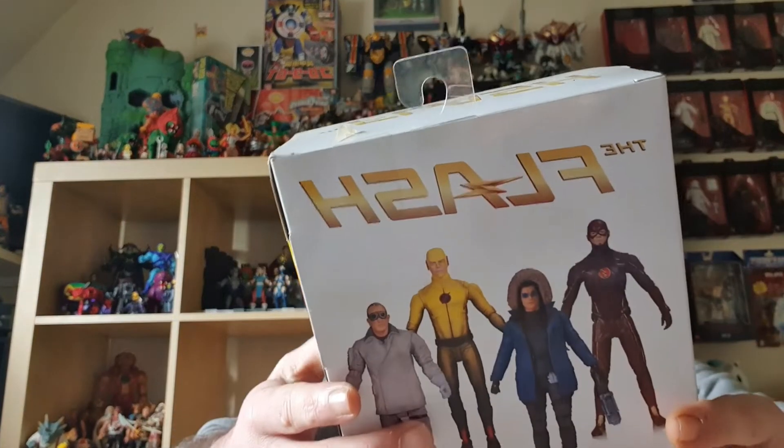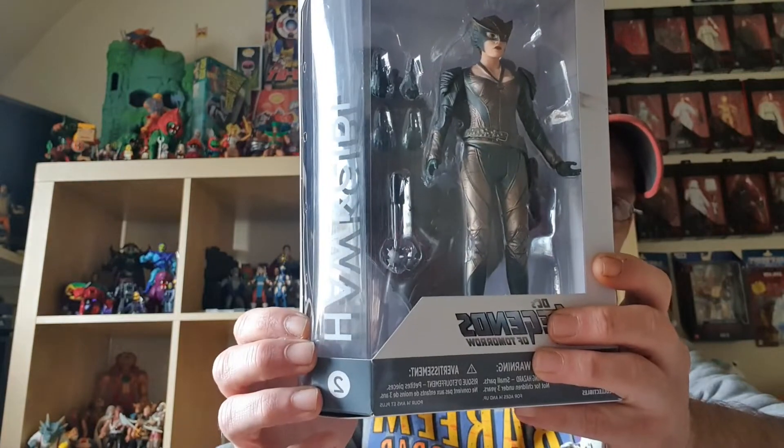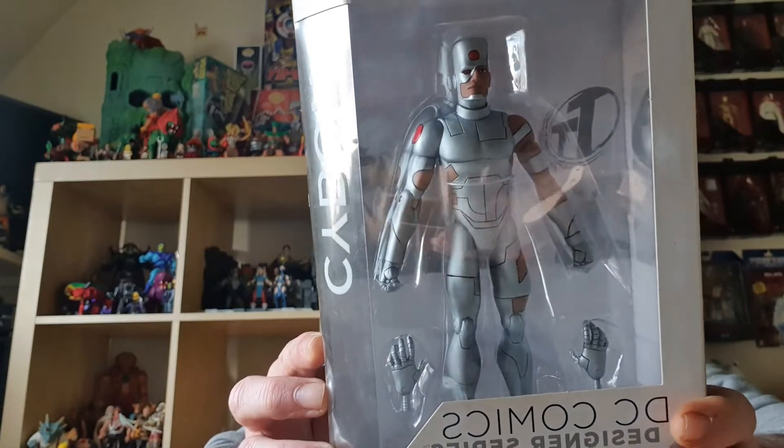I'm hoping everybody's getting prepared for Christmas — hopefully everybody has a good one this year, really looking forward to seeing some family members I haven't seen in over a year. So we've got Heat Wave, we have Hot Girl, and I'm sure I've got this one loose too. We have DC Comics Designer Series Cyborg — he's quite a weird-looking Cyborg. And we have Starfire.